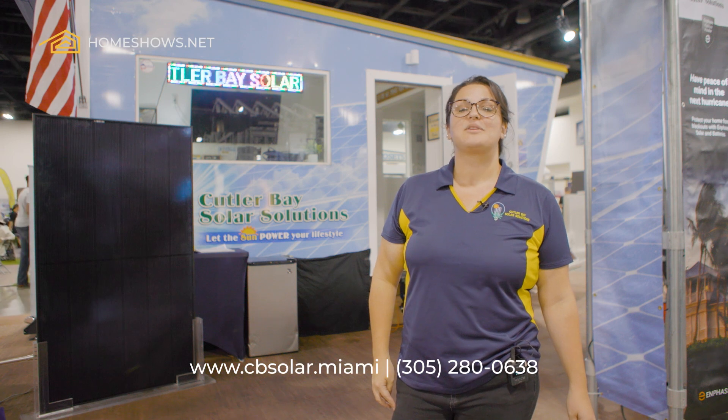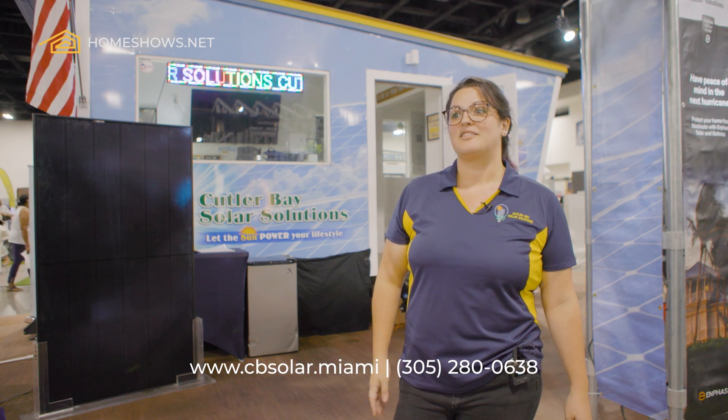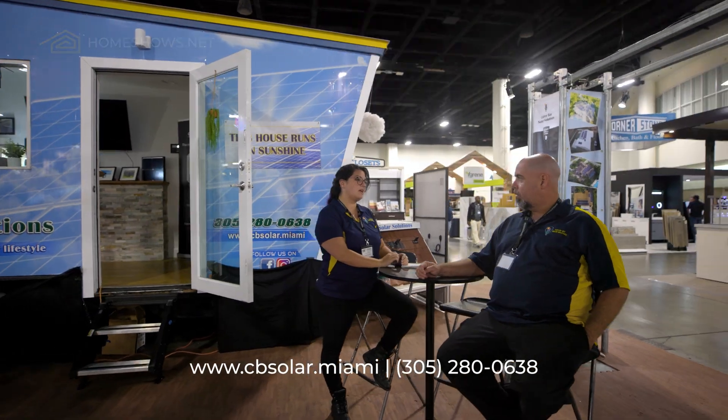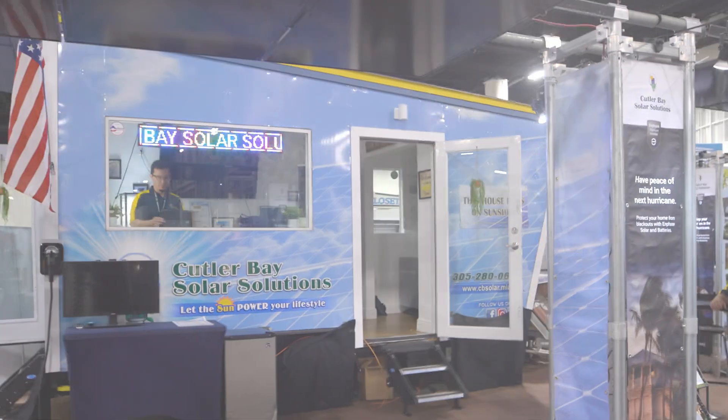We're passionate about community. We believe that South Florida has the potential for energy independence and for the ability for homeowners to take control of their electric bills, and we want to help every homeowner in South Florida do that.